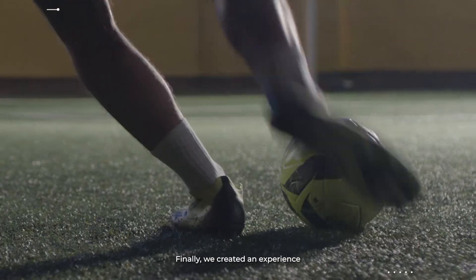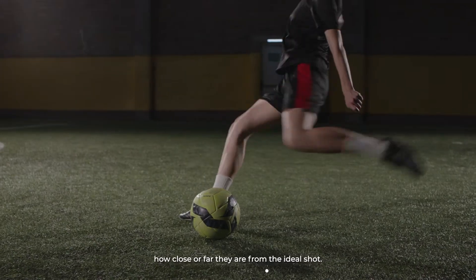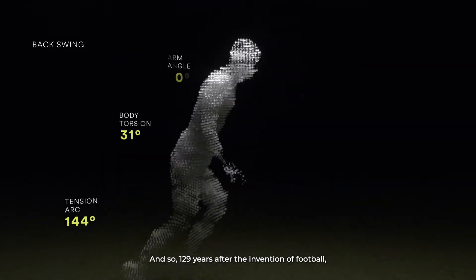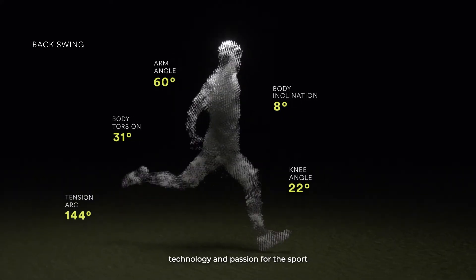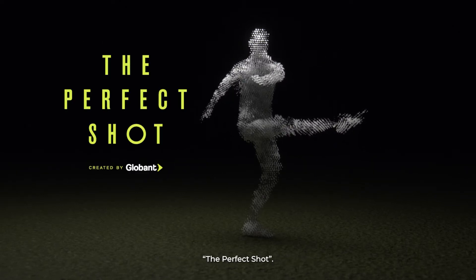Finally, we created an experience that anyone can enjoy and discover in real time how close or far they are from the ideal shot. And so, 129 years after the invention of football, technology and passion for the sport came together to create the unthinkable — the perfect shot.